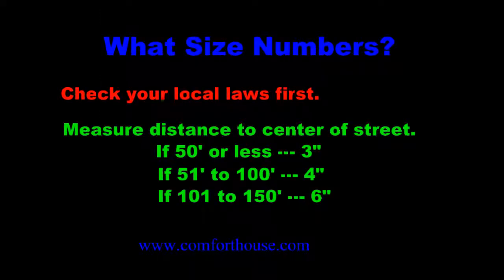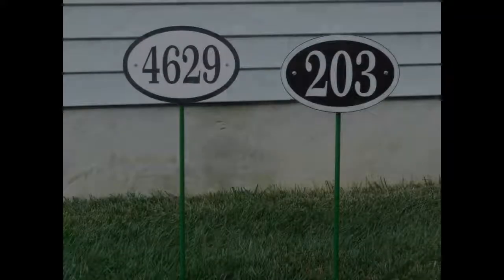We are frequently asked what size number or character is needed on a sign. We recommend checking with your local laws first, because most jurisdictions do have something on the books that says what the minimum size character should be. As a rule of thumb, measure the distance to the center of the street from where your sign is mounted. If it's 50 feet or less, a 3-inch character is okay; if it's 51 to 100 feet, a 4-inch character; 101 to 150 feet, a 6-inch character.